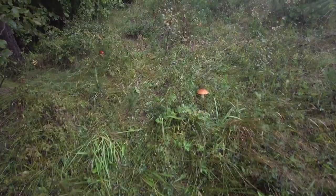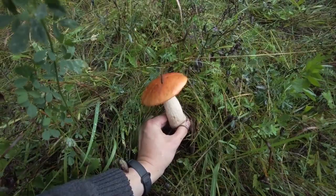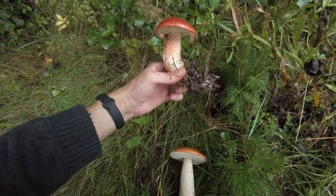Let's continue with the next ones. Beauty, really beautiful — two different species here. Amazing colors.